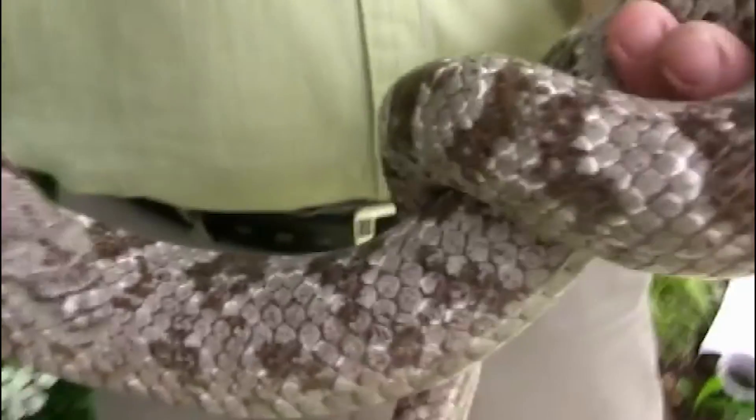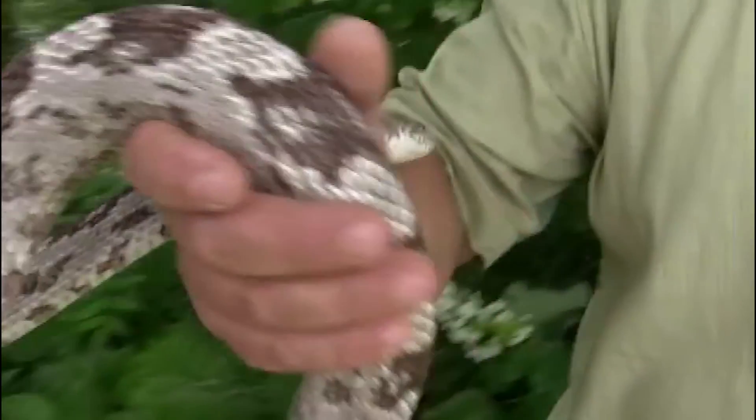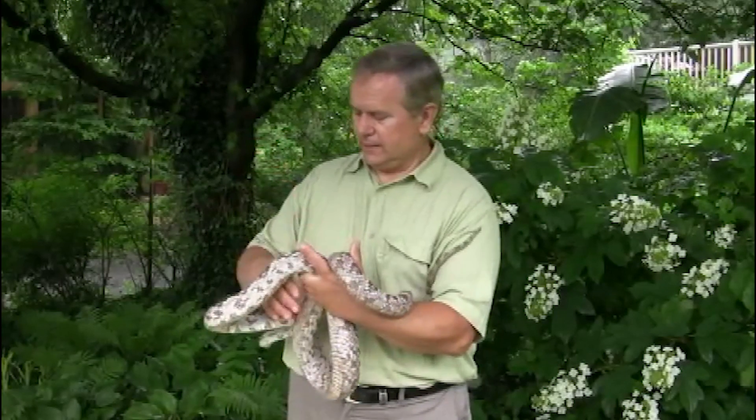The gray rat has maintained its juvenile coloration. So this is what a baby black rat will look very similar to. But as you know, the black rat will change as it gets older, and this one has maintained its coloration.